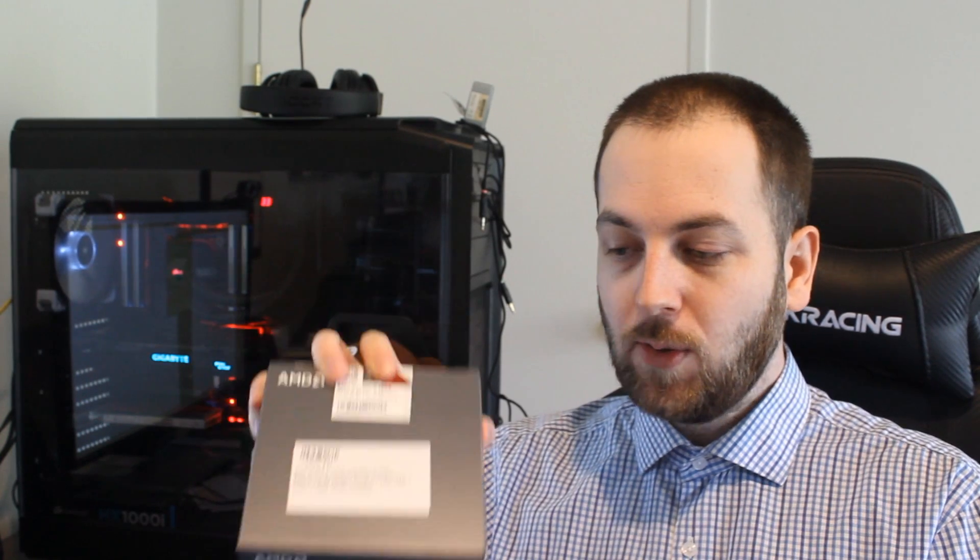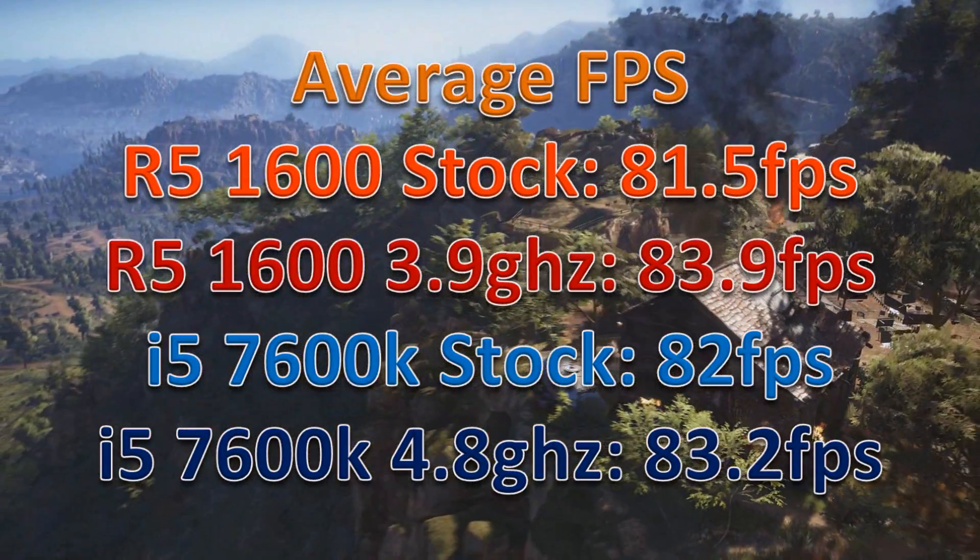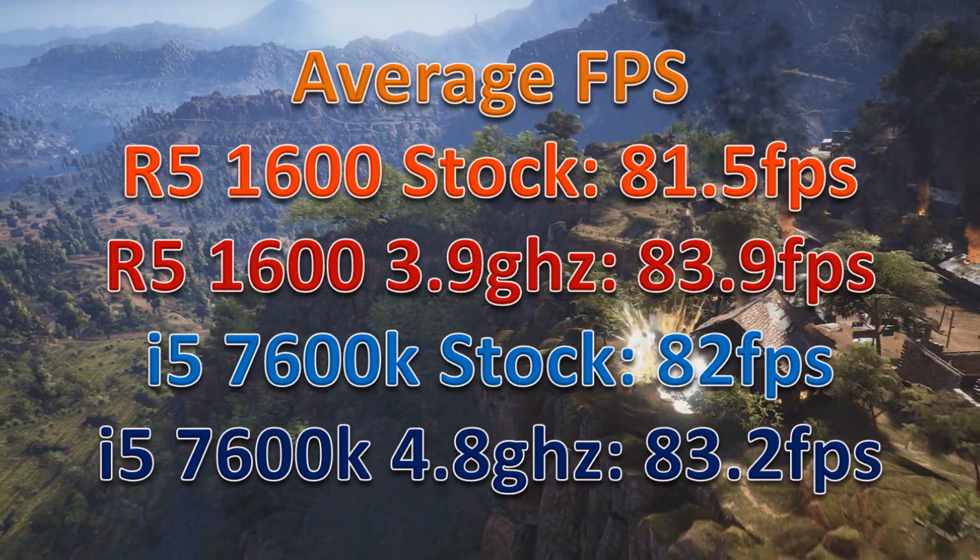Taking the average FPS across all the benchmarks from 3DMark onwards, the 1600 actually wins in average FPS over the 7600K when both are overclocked. I am astounded that the Ryzen 5 1600 is that good — this is one of the best value-for-money CPUs I have ever seen. Not only is it cheaper and comes with a cooler, it has more cores and threads, and it actually wins in average FPS.